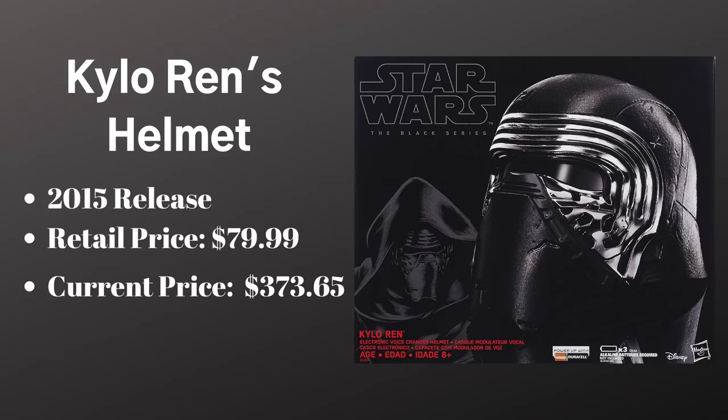When this helmet came out, it came out at the $80 price point. I remember seeing it at Barnes and Noble and Books a Million, and I never bought it. What's it going for now? $373.65. If you want to go back and add this to your collection, it's not going to be cheap. Hopefully you can find somebody selling it cheaper than recent eBay prices, because that is way too much money for a helmet that can't even change voice well. One thing should be said though — it does look great, despite the battery placement and the crappy voice changer. It's a great helmet. And that was it for 2015 — we only got the one.